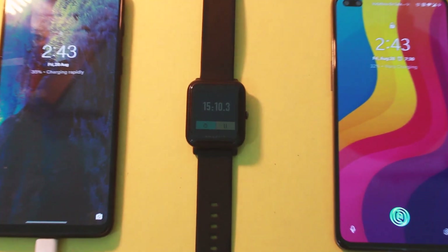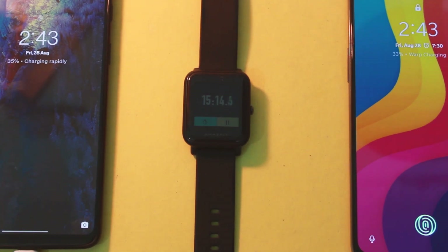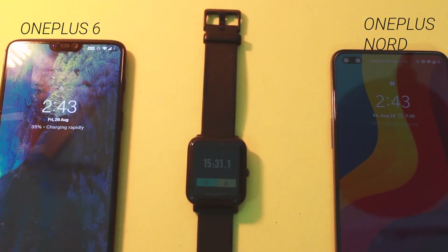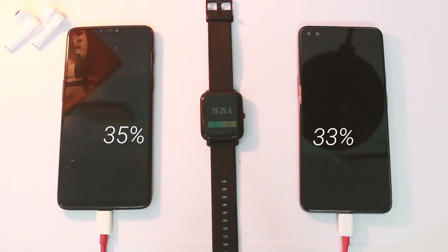So it's been almost 15 minutes now and the OnePlus 6 has charged almost 35% which is really fast. But has OnePlus Nord caught up to the competition with that bigger battery? Well yes it has — it has also charged 33% in 15 minutes which is really impressive. So let's wait for 15 more minutes and then check the devices.